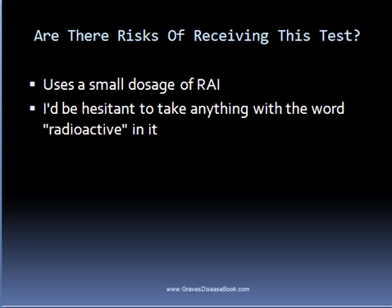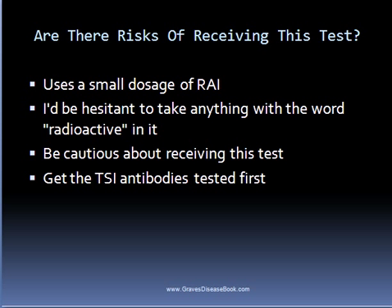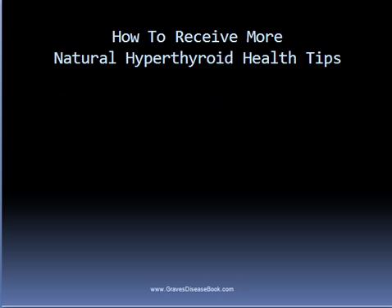I'd still be cautious about receiving this test, especially if TSI antibodies came back positive — that alone confirms Graves disease, and if you're concerned about thyroid nodules, you can always get an ultrasound. In summary, the radioactive iodine uptake test will not confirm the presence or absence of Graves disease. The only test that will do this is a test for thyroid antibodies. If that test is positive, there probably isn't a good reason to receive the radioactive iodine uptake test, and even if it's negative, you should question your endocrinologist about what approaches they would take based on the results.